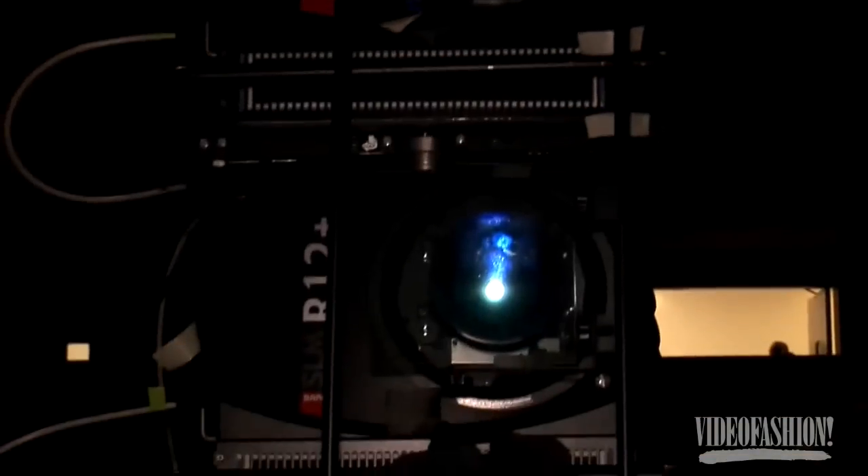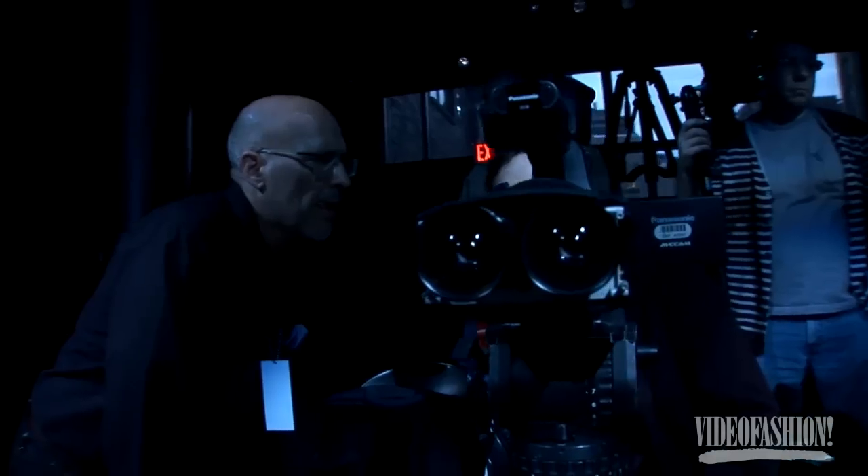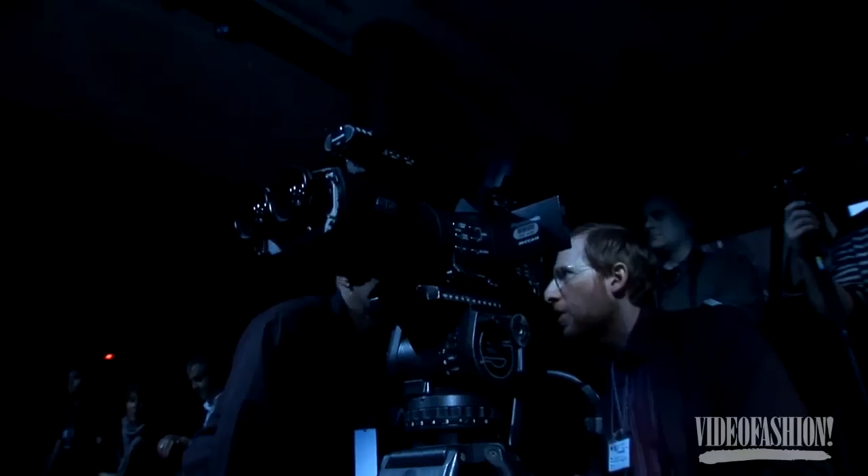3D cameras basically see like your eyes. In order to create a 3D image, you need two cameras, two lenses, and at the end of that, two projectors — so it's kind of a magic trick. What's always amazing is the technology is jumping by leaps and bounds. Instead of having two cameras combined together with a special rig, the cameras are now coming all built into one, with both lenses in a single camera.